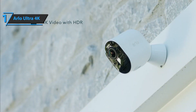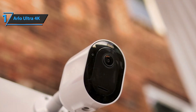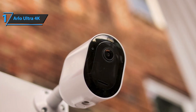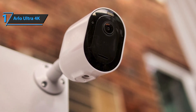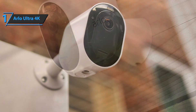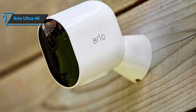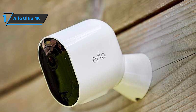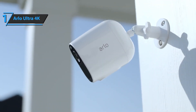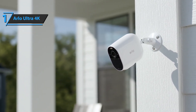Another advantage is that this product comes with two-way communication via a built-in speaker and microphone. Users especially like that it's resistant to UV and weather conditions, withstanding temperatures from negative 20 degrees Celsius to plus 45 degrees Celsius. In terms of compatibility, Arlo Ultra 4K really covers a lot — it's compatible with Amazon Alexa, Google Assistant, Apple HomeKit, IFTTT, and SmartThings. Overall, this product delivers premium performance at the best possible price-quality ratio. You wanted the best, you got it.